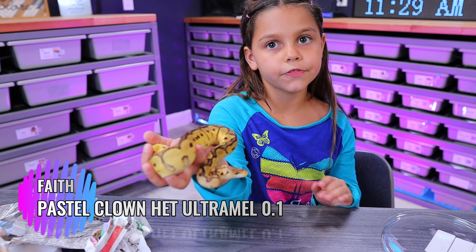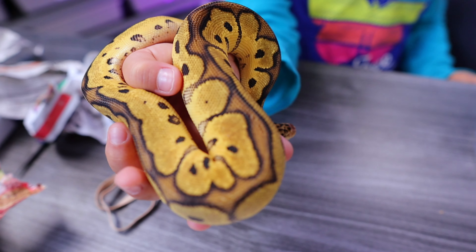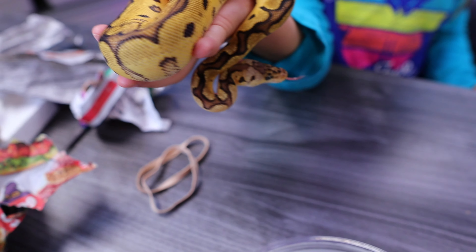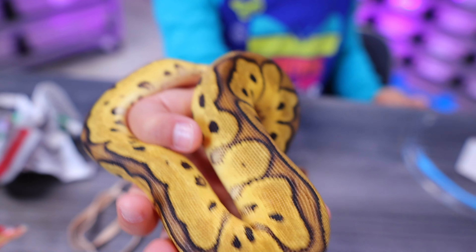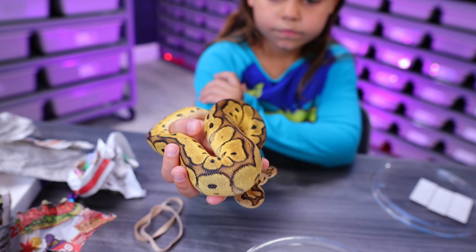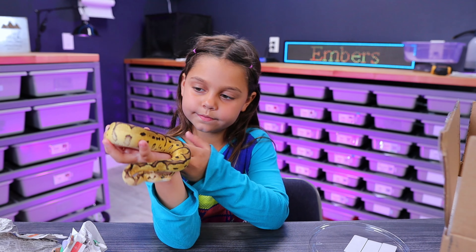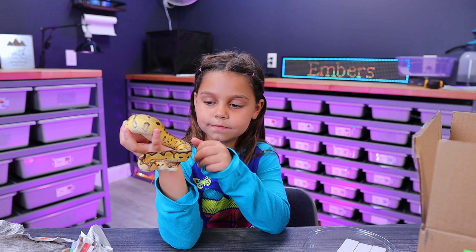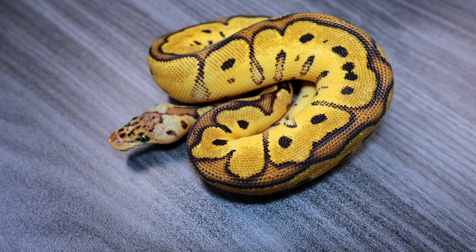Her name's gonna be Faith, and it's a girl. Look at the head — she has blue eyes. She's so pretty. Come on, girl. Come on.